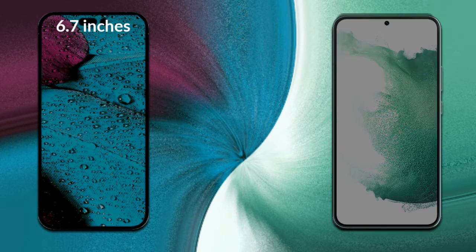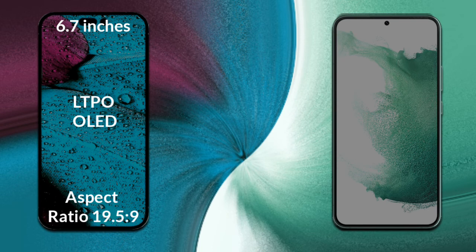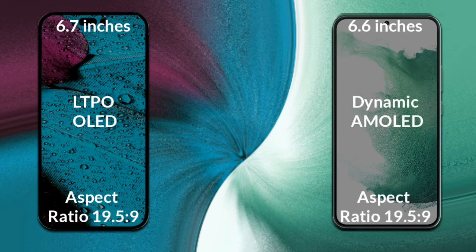iPhone 14 Pro Max has a 6.7 inch Full HD LTPO OLED display with a 19.5x9 aspect ratio. Samsung Galaxy S22 Plus has a 6.6 inch Full HD Dynamic AMOLED display with a 19.5x9 aspect ratio.